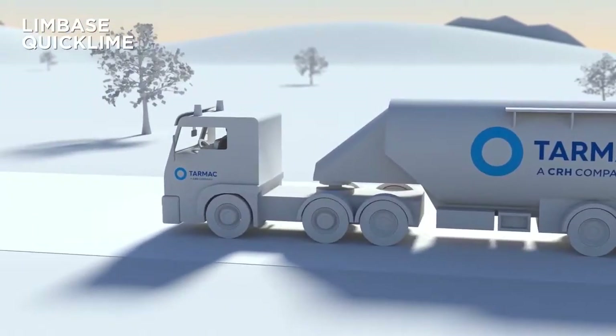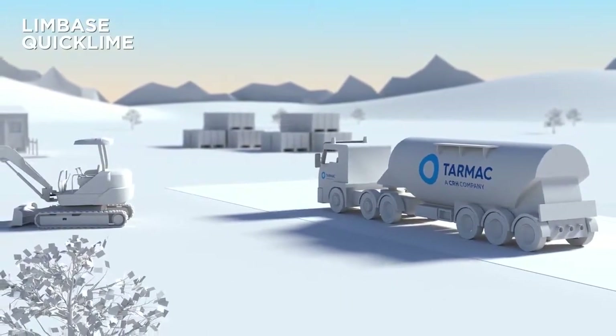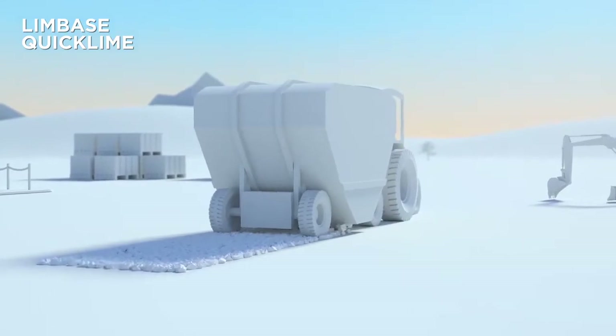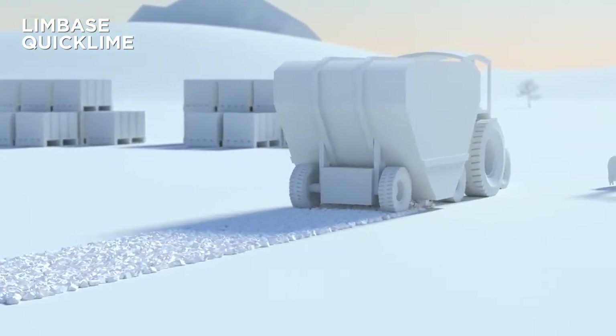Fortunately, there is a cost-effective alternative that is both natural and sustainable. Made using premium-grade limestone from our Tunstead Quarry in Derbyshire, Tarmac's quicklime solutions allow soil to be stabilised on site.